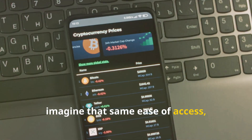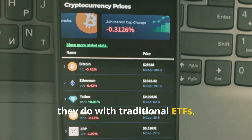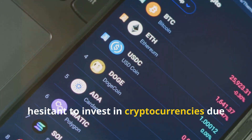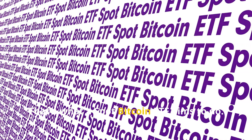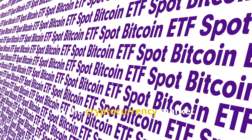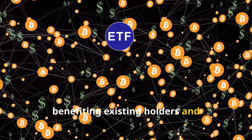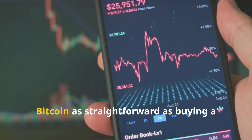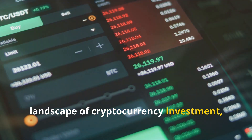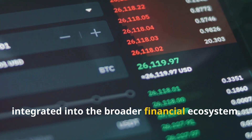Now imagine that same ease of access, but for bitcoin. A spot bitcoin ETF would allow investors to buy and sell bitcoin in the same way they do with traditional ETFs, making bitcoin investment more accessible — including to those who may have been hesitant due to the complexities involved. By simplifying the investment process, it could attract a new wave of investors, potentially driving up bitcoin's price and representing a new era where digital assets are seamlessly integrated into the broader financial ecosystem.